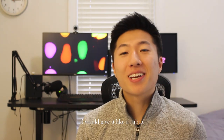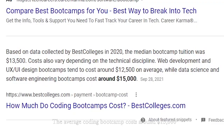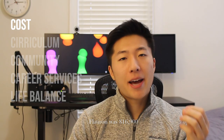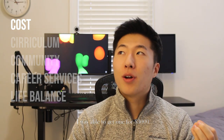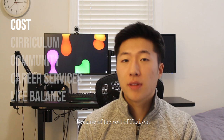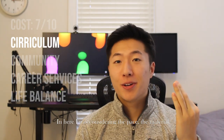I'll give a score out of 10 across five sections. First: cost. The average coding bootcamp costs around $15,000. Flatiron was $16,900 before scholarships, and they do offer scholarships — I was able to get one for $3,000, bringing my tuition down to a little less than $14,000. Because of the cost of Flatiron, I would give it a 7 out of 10.